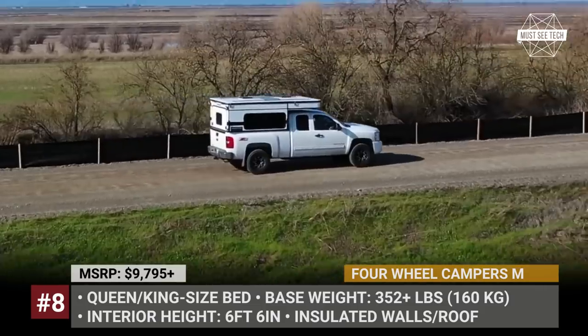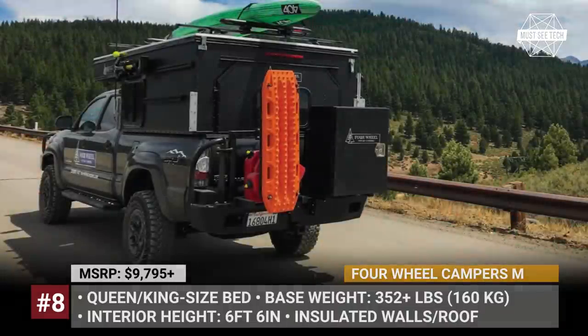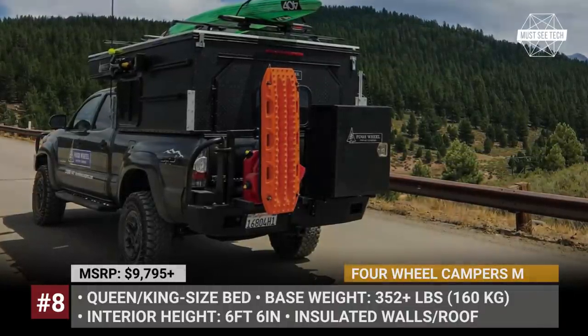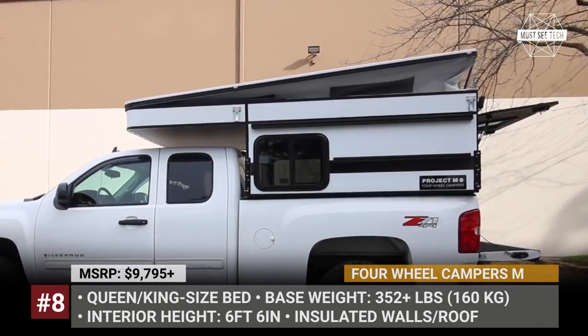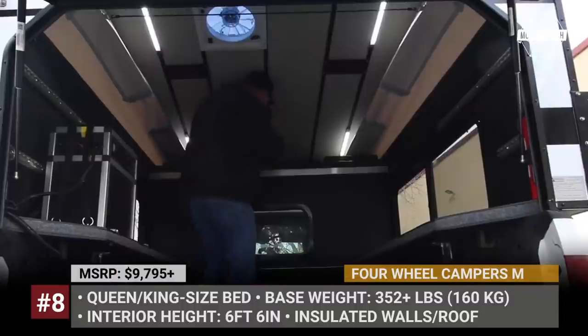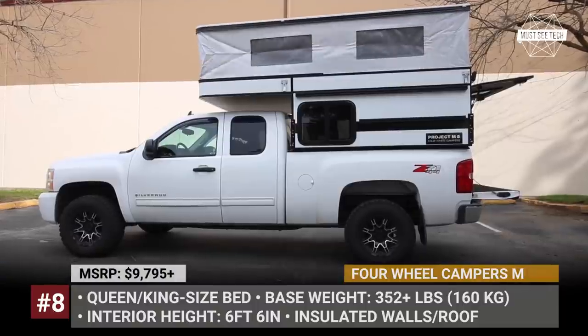4-Wheel Campers Project M. This model by the California camper veterans combines the company's famous low-profile design with lots of comfort features usually found only in more expensive models. Suitable for most mid-size and full-size trucks, the Project M features an aluminum welded frame, aluminum sidings and a one-piece aluminum roof, fully waterproof from the outside.